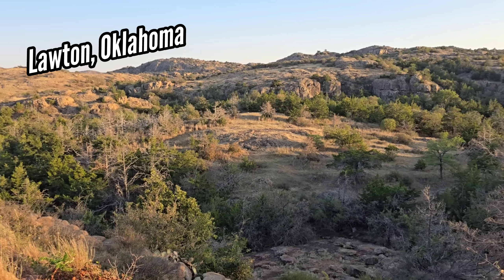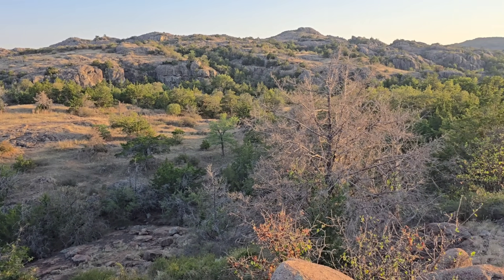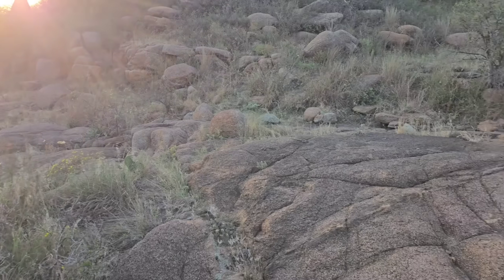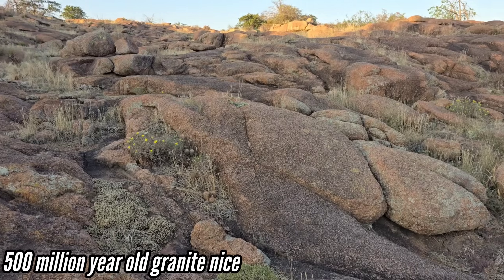Welcome to another episode of Crime Pays But Botany Doesn't. Today we're just outside of Lawton, Oklahoma, in these beautiful wild rock gardens on 500 million year old granite. Checking out some of the cool plants that are growing here.